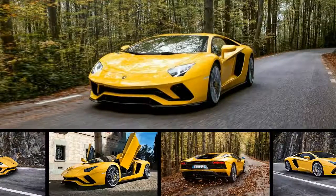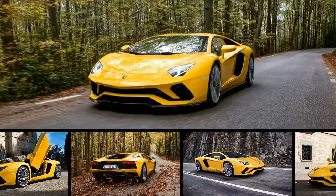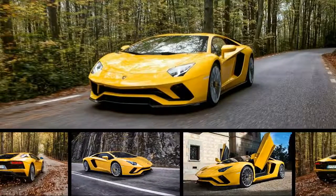The standard Pirelli P Zero tires are also new for the S and are designed around the four-wheel steering system. Also included on all Aventador S models are carbon-ceramic brake rotors.